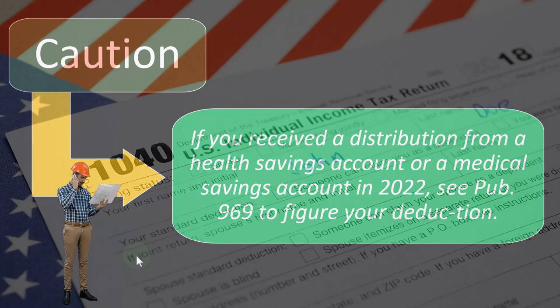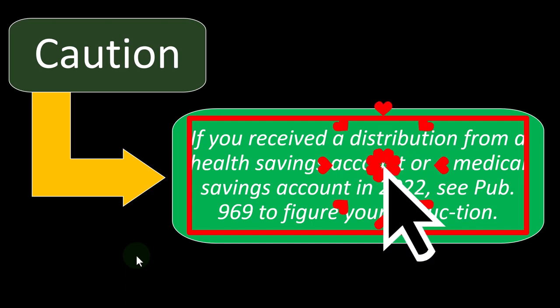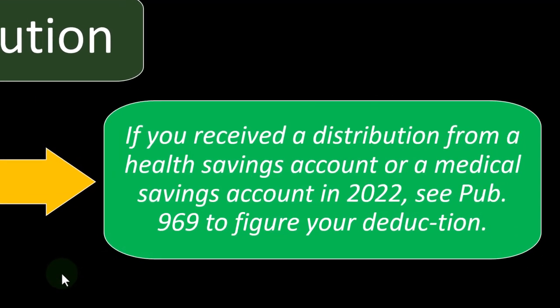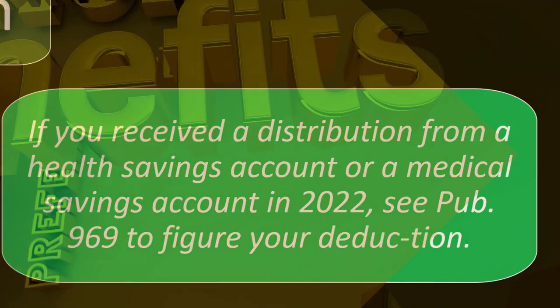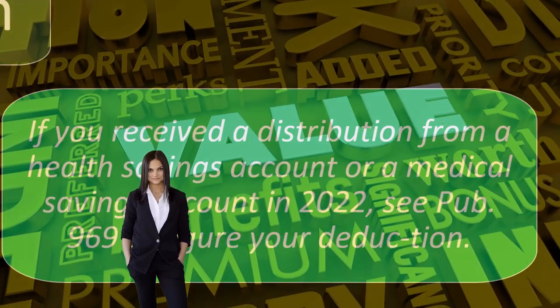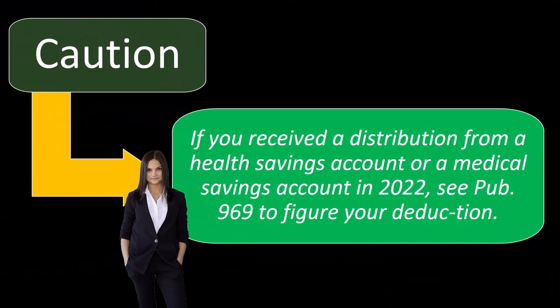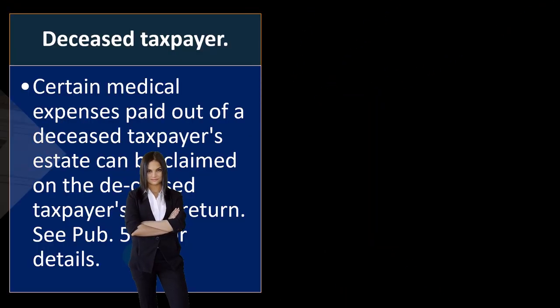Caution: if you receive a distribution from a health savings account or a medical savings account in 2022, see Publication 969 to figure your deduction. Notice there are other benefits for the health savings account, which could complicate the ability to take the deduction because you might have other benefits you get from that. If that complication is in place, you can get more detail in Publication 969, which is on the IRS website, irs.gov.